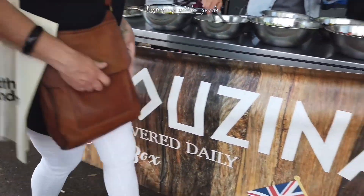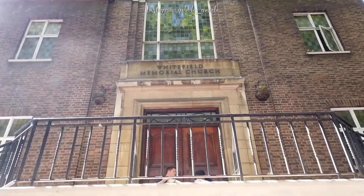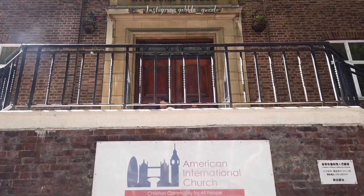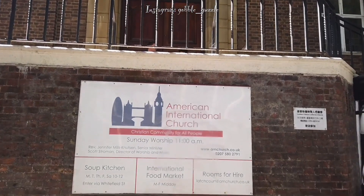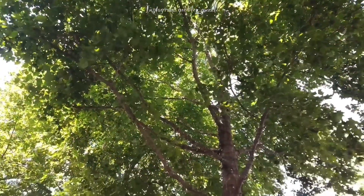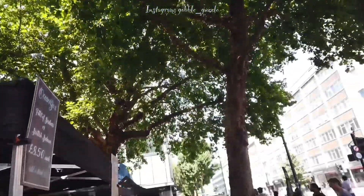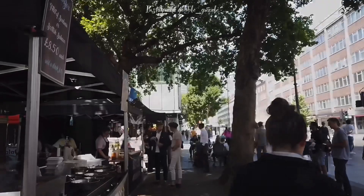If the name of this location sounds a little familiar, well, you might have watched My Fair Lady, which was based on a play by George Bernard Shaw, in which Eliza Doolittle sells flowers on a little corner on Tottenham Court Road.